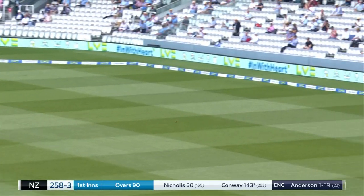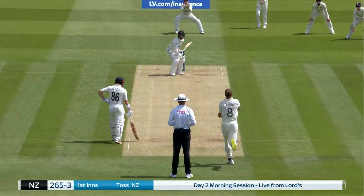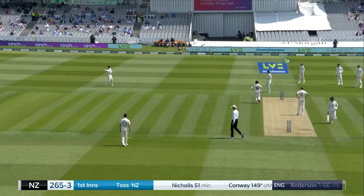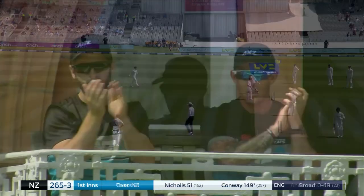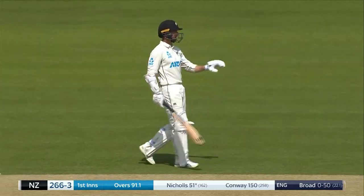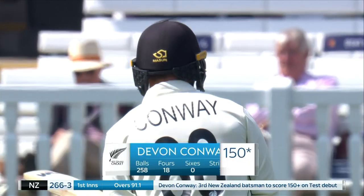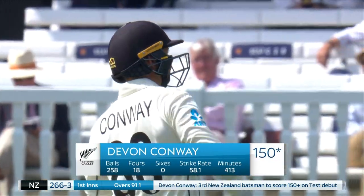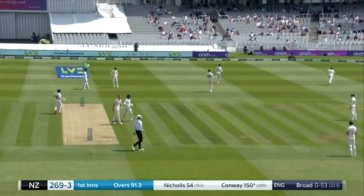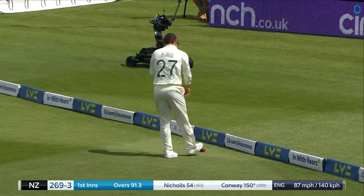That's excellent — that's excellent. 150 for Conway. Single. That will be four in that direction — Rory Burns isn't catching up with that. Runs are flowing on day two.